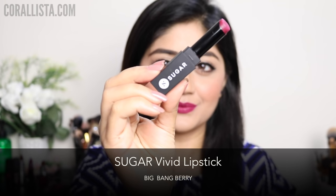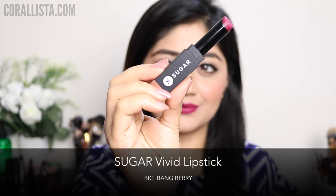My next pick is Big Bang Berry from the Sugar Vivid lipstick range. This is a dark berry color with a comfortable matte finish.